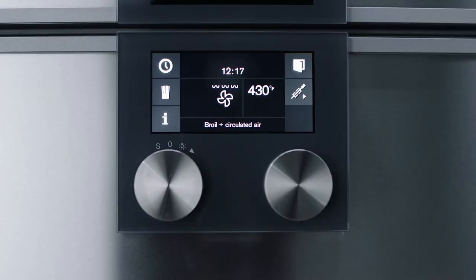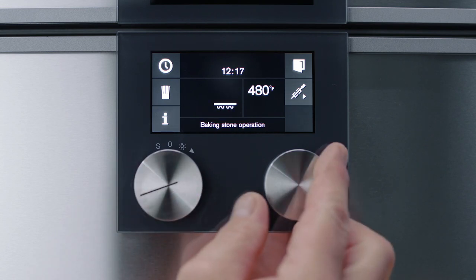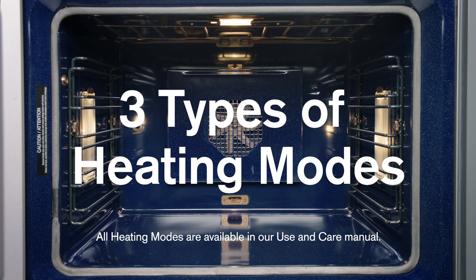Everything is controlled by two simple selectors. The left controls the function while the right controls temperature, time and settings. Use the function selector to access three types of heating modes to individualize the preferred method for any type of dish or preparation.